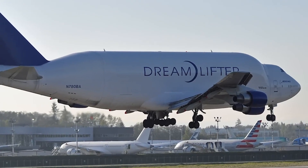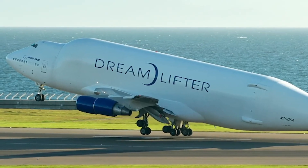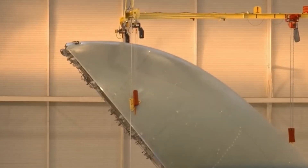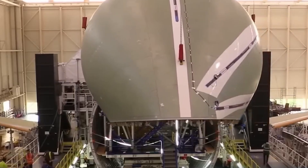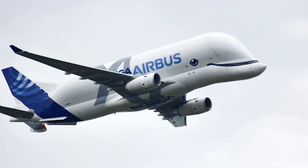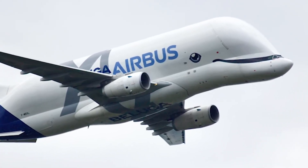Airbus to Close A300-600ST Beluga Airline: Just 14 months after gaining its AOC, Airbus recently announced the closure of Airbus Beluga Transport, the airline created to operate the retired A300-600ST Beluga fleet. Established as a charter service for oversized cargo transport, the airline secured an air operator's certificate in November 2023, but is now being shut down. All flights of the A300-600ST fleet have been suspended. Airbus has yet to clarify the exact reason for terminating the business, but has stated that the closure process has begun.